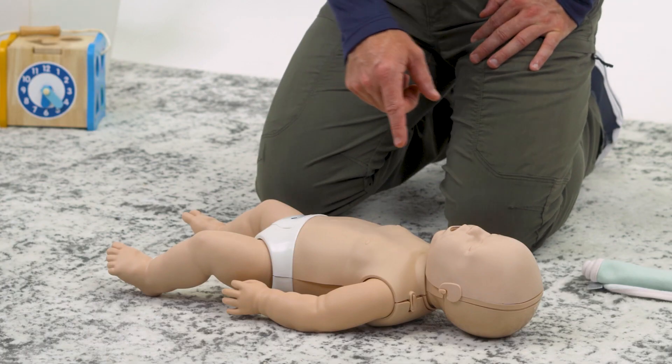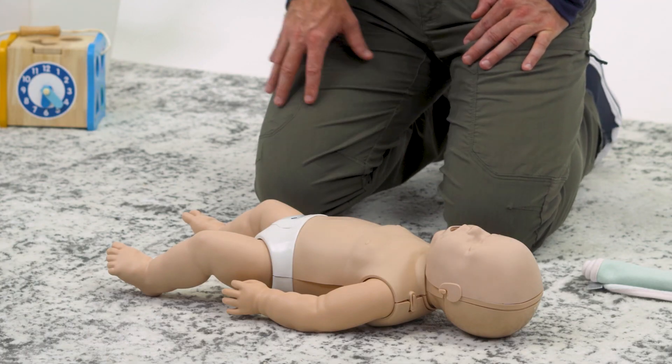To deliver rescue breaths using the mouth-to-mouth-and-nose technique, encircle the infant's nose and mouth with yours, creating a tight seal on the face. Turn your head to face the infant's chest and deliver a total of two consecutive breaths. Each rescue breath should only be given to the point of seeing the chest rise. Adults generally have a much higher lung capacity than that of an infant, so to avoid over-inflating the lungs, stop the rescue breath at the point of seeing the infant's chest rise.